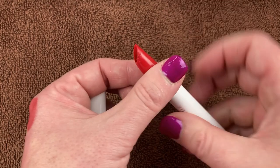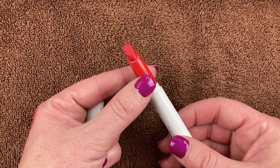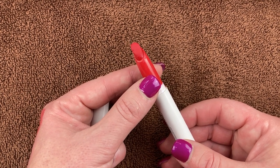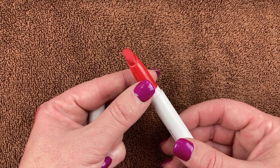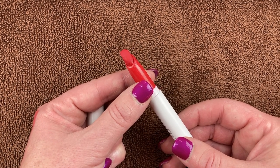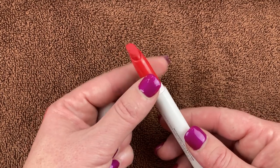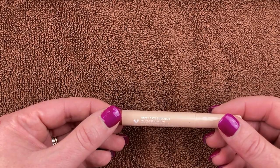I have this ColourPop Lippy Sticks in the shade Jam Sesh. My daughter told me I needed to try the ColourPop Lippy Sticks and she was right — they're wonderful. Highly recommend them. They do transfer and you'll need to touch them up, but they feel really nice on the lips and this is a beautiful red shade.